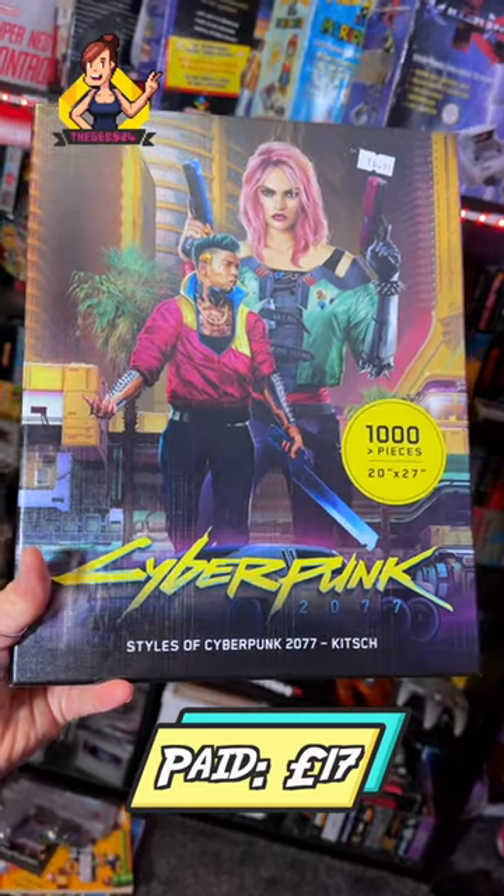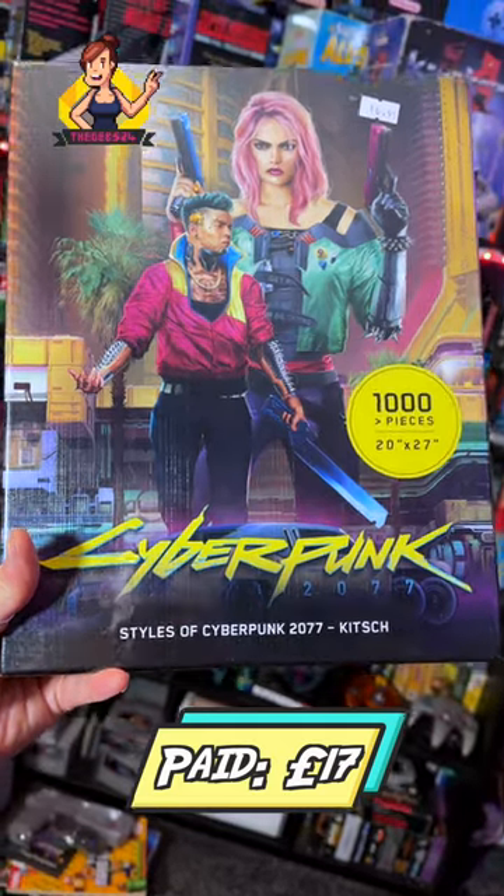Shout out to my friend Rhys for buying me this Cyberpunk 2077 GXL puzzle at the Doncaster Gaming Market.